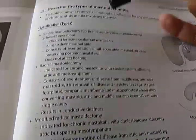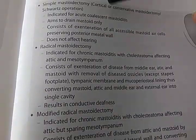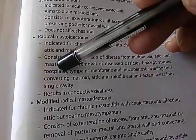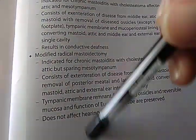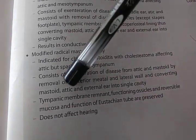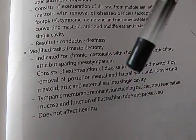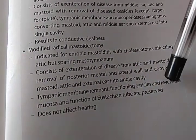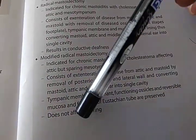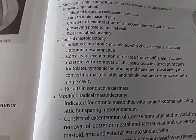In the simple one, they are just removing the mastoid air cells. In radical mastoidectomy, even middle ear parts — tympanic membrane and everything — are removed except the stapes footplate. In modified radical mastoidectomy, they try to preserve hearing as much as possible — removing disease from the attic and mastoid, while retaining the tympanic membrane, ossicles, reversible mucosa, and eustachian tube. So this does not affect hearing, but the radical one will result in conductive deafness.